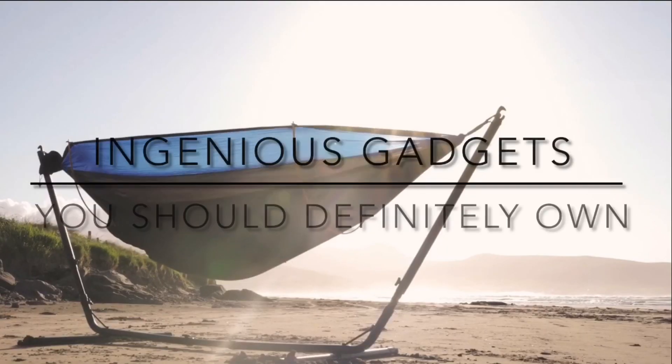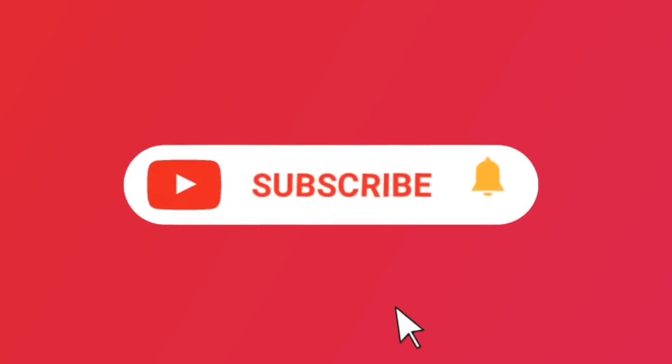Hey guys, welcome to the channel. Today we are going to show you ingenious gadgets you should definitely own. But before that, please subscribe and turn on bell notifications and smash that like button.